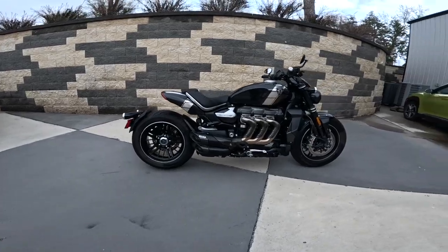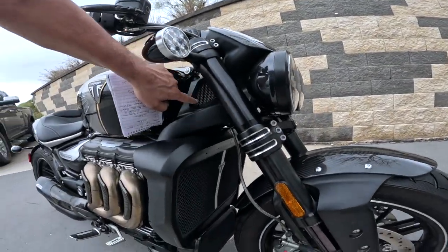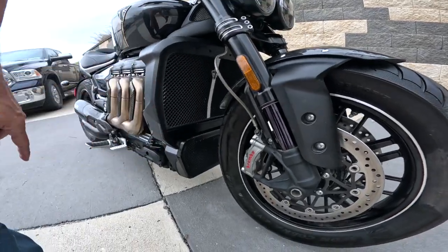Aluminum frame — that's how they keep the weight down. Look at this intake in here. Isn't that neat? Gigantic radiator. I suppose that's an oil cooler down there.